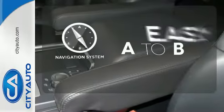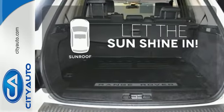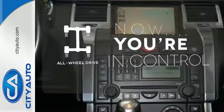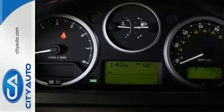Feel confident getting from point A to point B with the navigation system. Let the sunshine and fresh air in with the sunroof. This vehicle with its grippy all-wheel drive can handle anything Mother Nature throws at you. No other vehicle can rival the supreme comfort and technological brilliance that you'll find inside this Range Rover Sport.